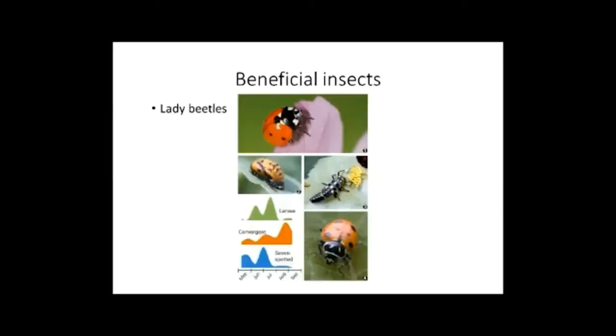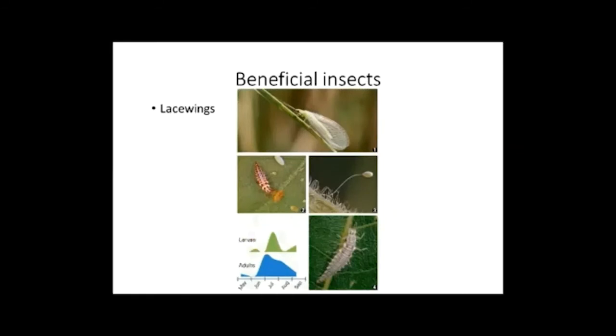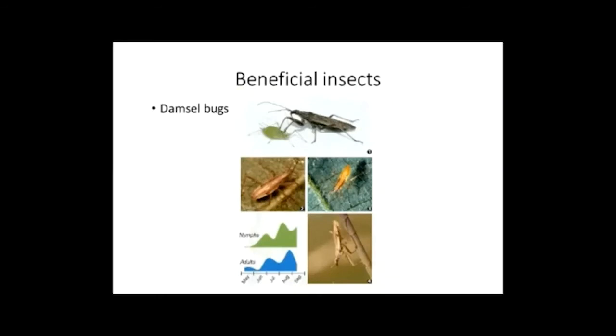Other insects we've collected are the natural enemies, and we don't want to forget these. Lady beetles have been collected in hemp, as have lacewings — another important predator in the system. Both of these feed on aphids, smaller insect prey, and eggs. Damsel bugs have also been found. For each of these beneficial species, we have fact sheets associated with them to learn more about their biology, since they're widespread and can be found in different systems.